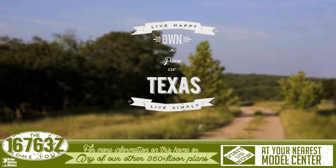For more information on this home or any of our other 350 floor plans, please visit us at your nearest Palm Harbor Model Center.